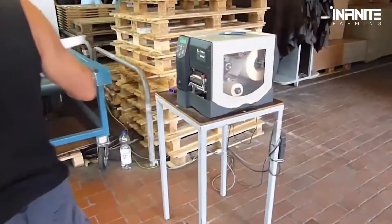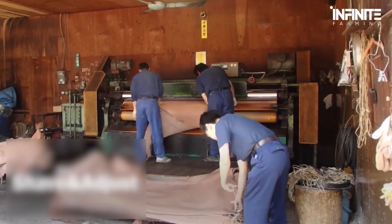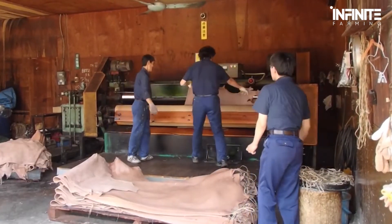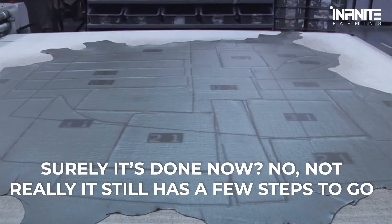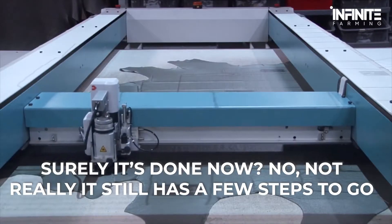This next step is where the leather takes a different look and feel. The leather is passed through heavy machine rollers — it is pressed, and this stage is also where the leather is given a different pattern if required. After this step, the leather now has the appearance of a texture on one side. Surely it's done now? Not really — it still has a few steps to go.